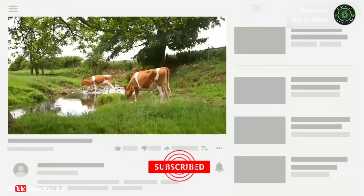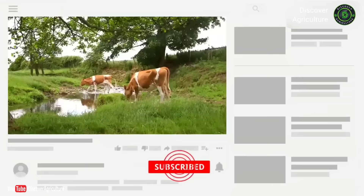Hope you like this video. Please share this video with all friends and don't forget to subscribe to the Discovery Agriculture YouTube channel. Thank you for watching.